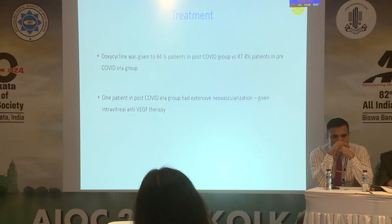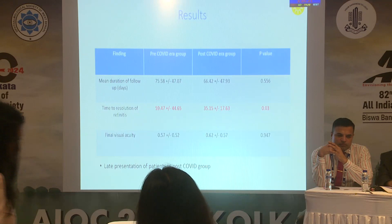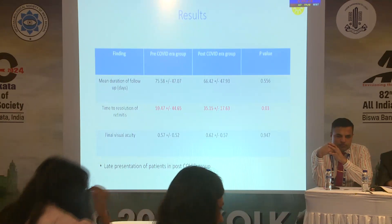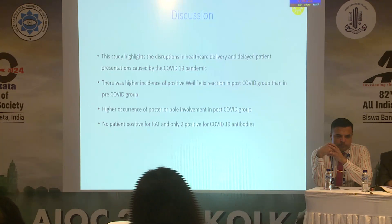Doxycycline was given to 84% of patients who had positive Weil-Felix. Only one patient with extensive vascularization was given anti-VEGF. The time to resolution of retinitis was better in the post-COVID era group, which may be related to the lockdown measures.